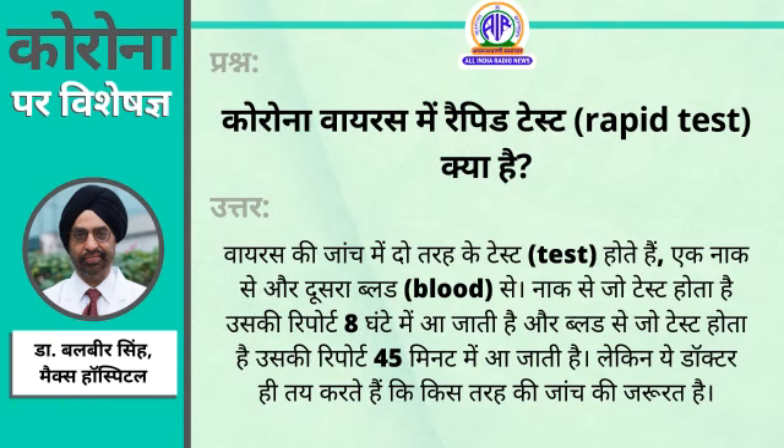The doctor can decide which one to use. Rapid testing will happen in public for epidemiology, to see how many people have been infected in an area. And the nasal swab is used to see if there is an active disease.